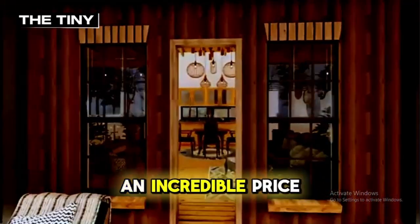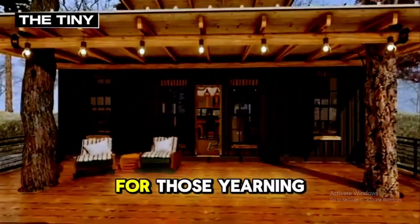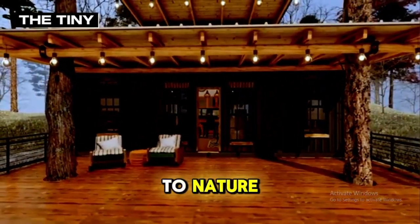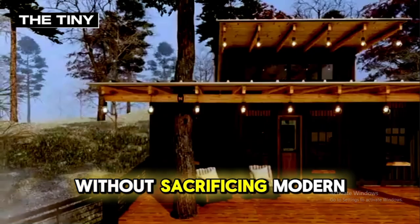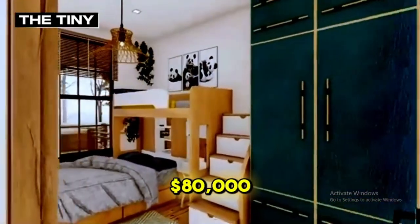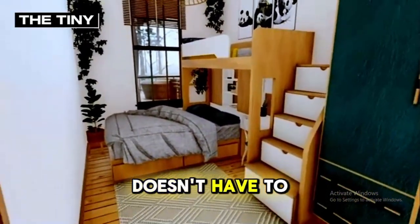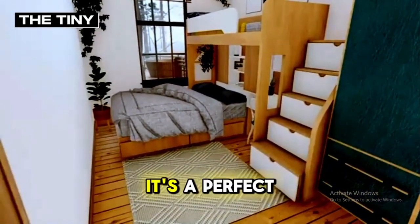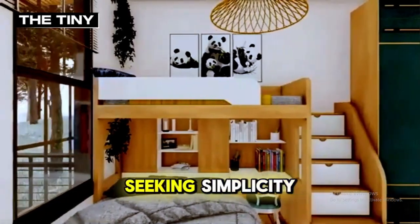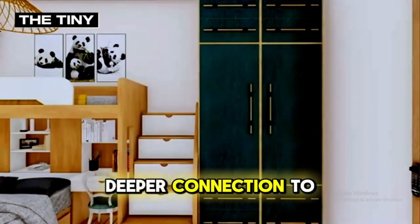All of this is available at an incredible price point, making it an accessible dream for those yearning to live closer to nature without sacrificing modern comforts. Estimated at around $80,000, this tiny house proves that living well doesn't have to mean living large. It's a perfect choice for anyone seeking simplicity, adventure, and a deeper connection to the natural world.